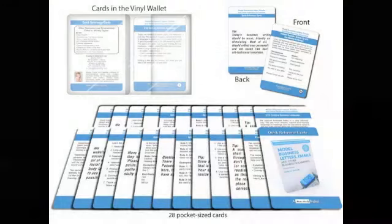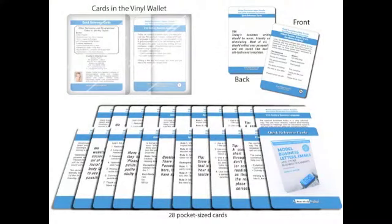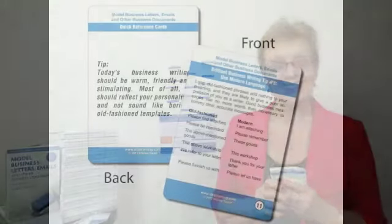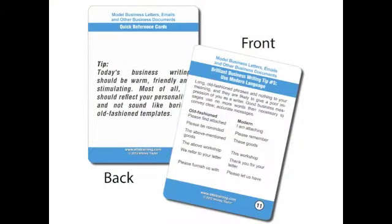Hello, I'm Shirley Taylor, and this time I don't have just one tip for you — I have 26 tips, yes, 26! I'm very pleased today to show you my fabulous new quick reference cards. These quick reference cards are an exciting learning tool to help you remember all the key points about modern business writing.